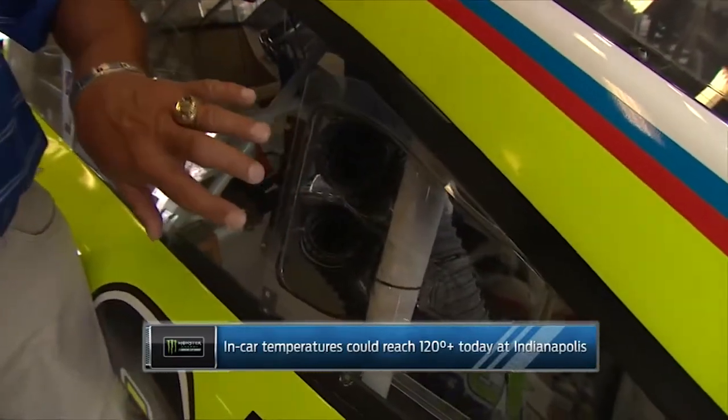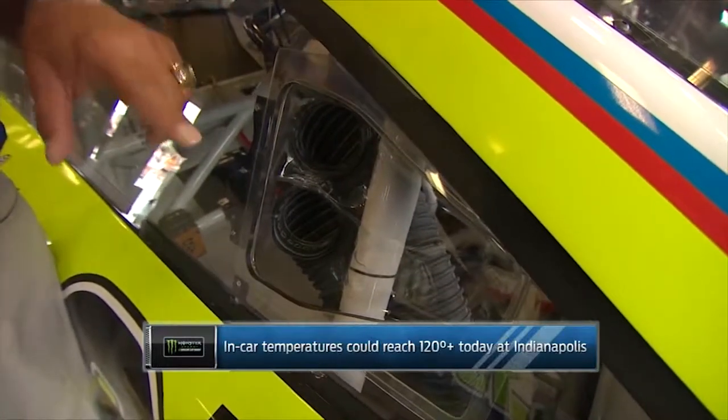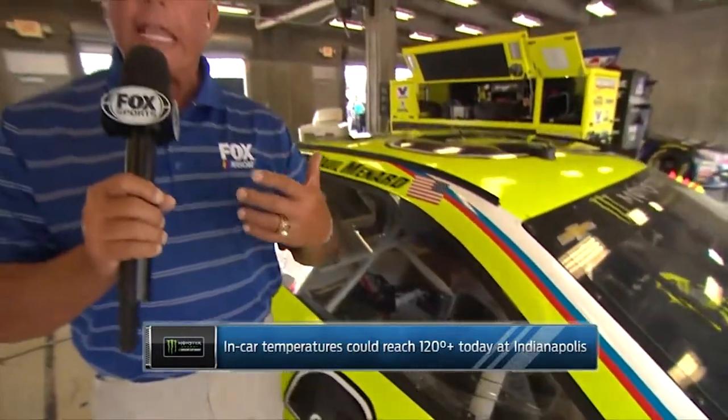Today, NASCAR decided they're going to make them run this mandatory right-side NACA duct, with one of the hoses going to the torso of the driver, the other going to their foot, to try to keep them cooler and try to keep the temperatures down inside. They're not allowed to restrict this or tape this up in any way, shape, or form, and they'll get a penalty.